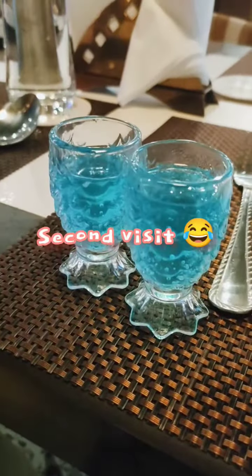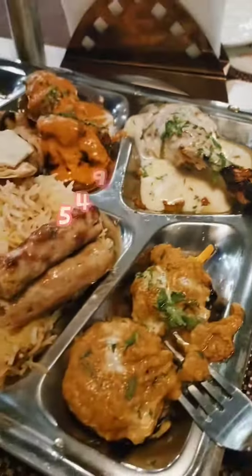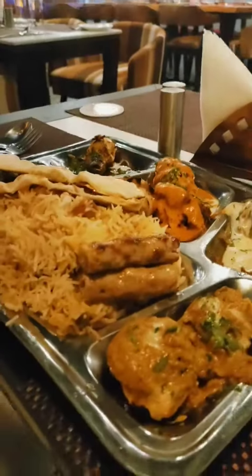We ordered a special thali that was on offer for just $5.49. It had 12 types of kebabs, a roti, and a good portion of biryani.